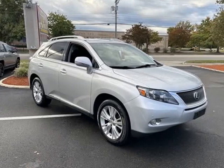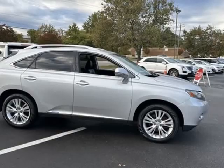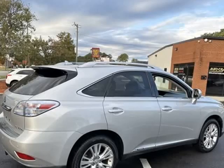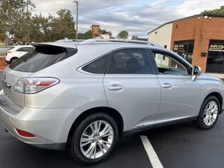This 2011 Lexus RX is brought to you by AutoCity. Recent Arrival: 2011 Lexus RX 450H. No pressure, no haggle, no gimmicks — just cars.